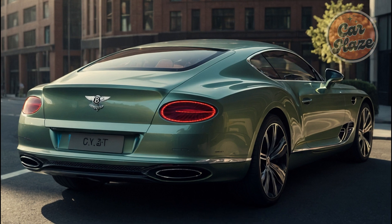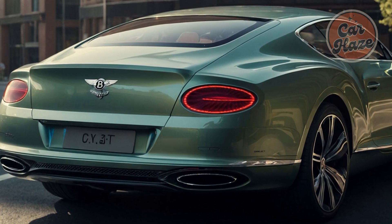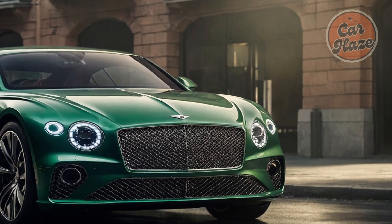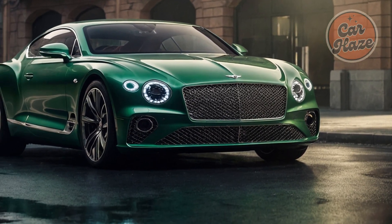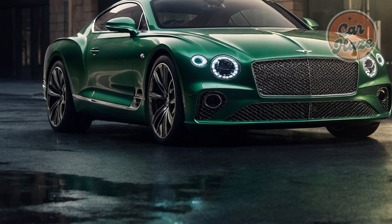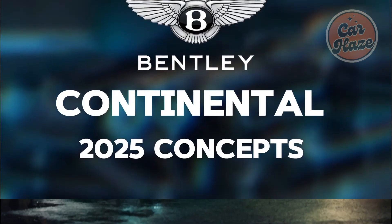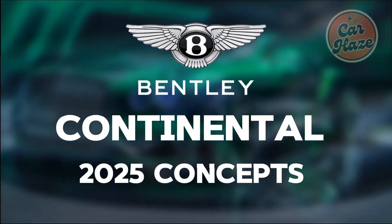Instead of having to re-engineer existing parts from within the VW Group as it has done in the past, Bentley has been a player from the start in the group's battery electric platform development. As one Bentley executive notes: 'It's a bit of a game changer — with this new generation, we've been at the top table from the very beginning.'